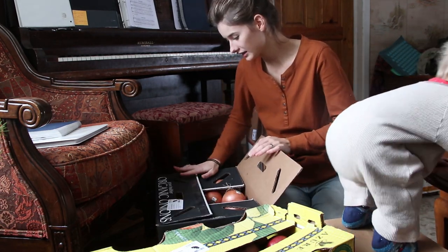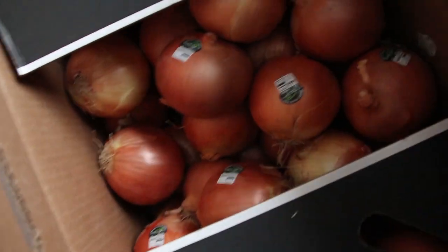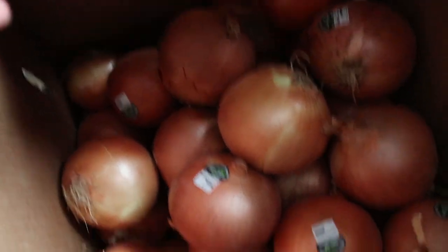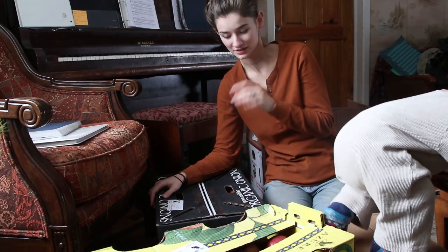We also have a 40-pound box of onions. We've been out of onions for a while and they're one of our favorites to add into things — just sautéed onions in everything. I'm excited to have them again, and we'll have them for a while because this is a big box.